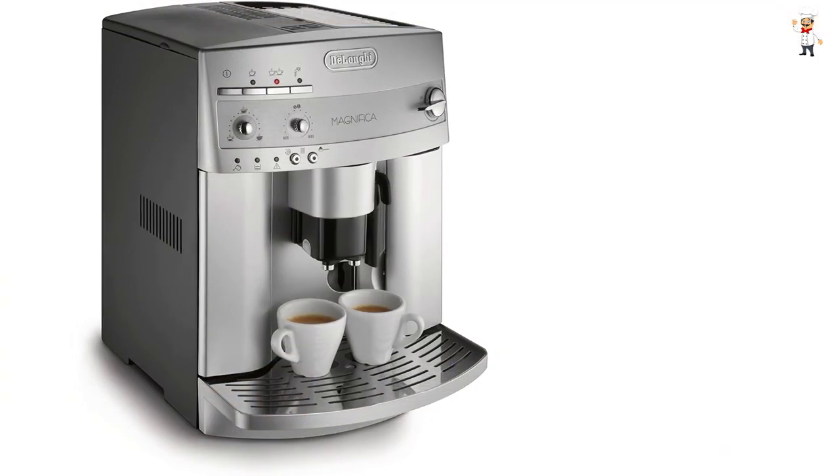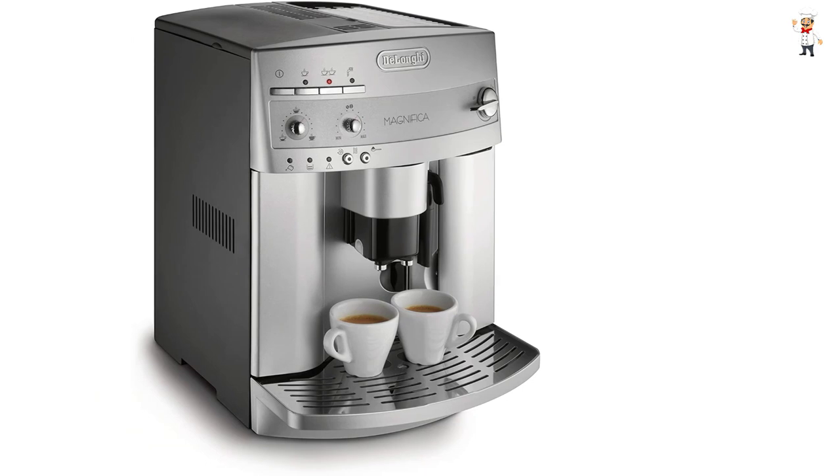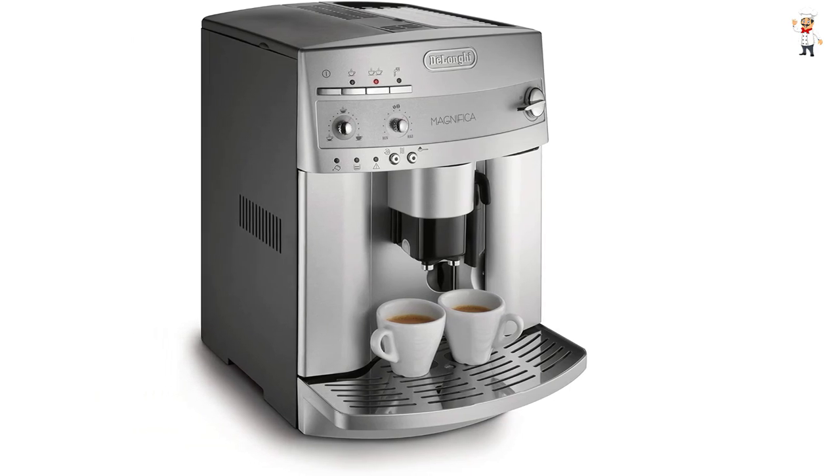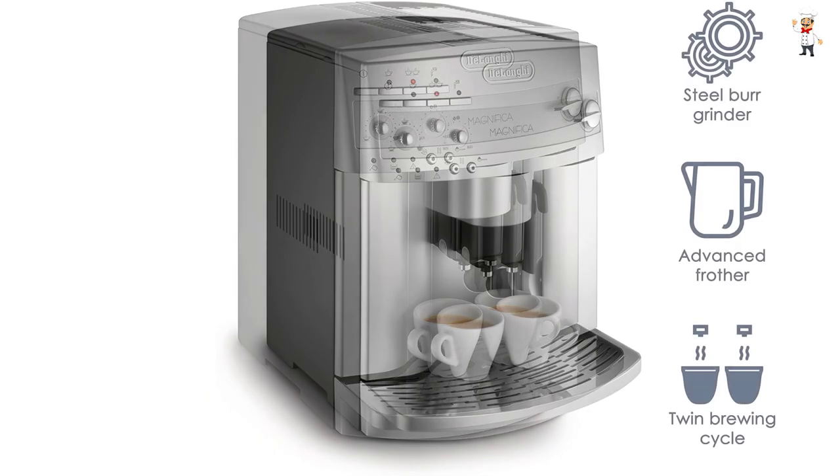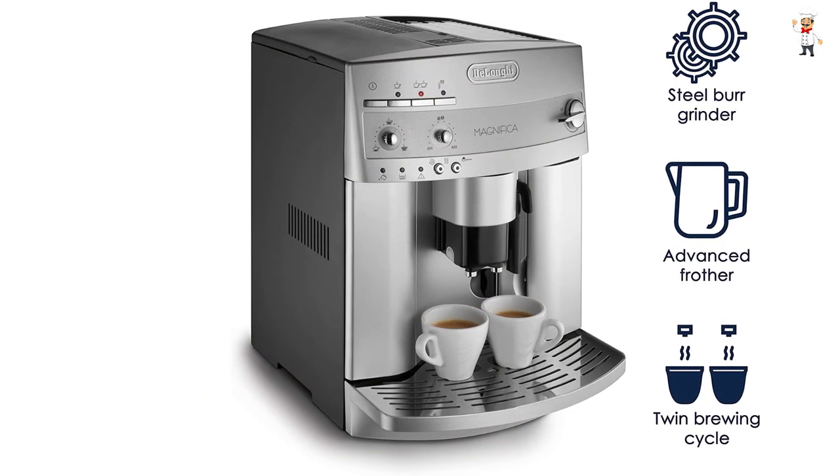It works with ground and whole coffee beans and has a decent capacity of 8.8 ounces, which should be good enough for most everyday needs. You will enjoy as many as 14 cups at a time. Cleaning the accessory is simple and easy, and it maintains its good looks for a long time.